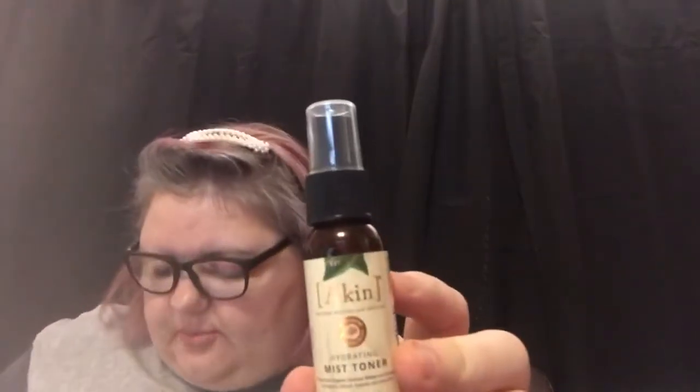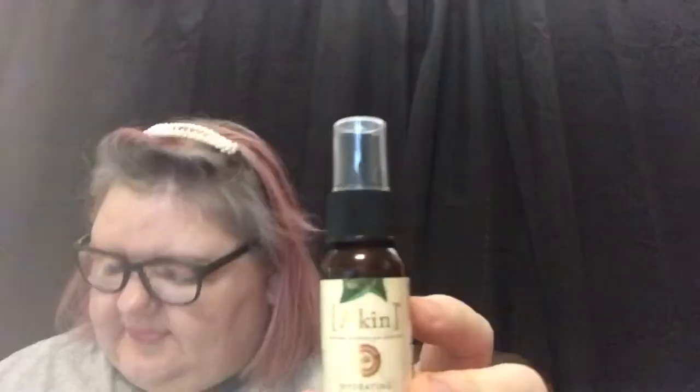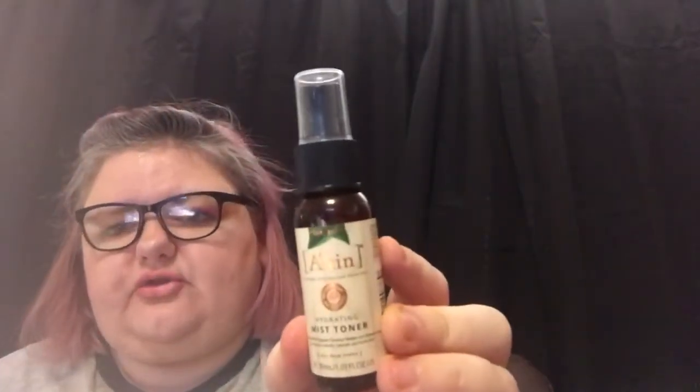The next thing I got was the Akin Hydration Mist Toner, and it's a 30ml bottle — it usually comes in 150ml. This one is worth £2.50. I do love a facial mist, so that's why I went for this one.